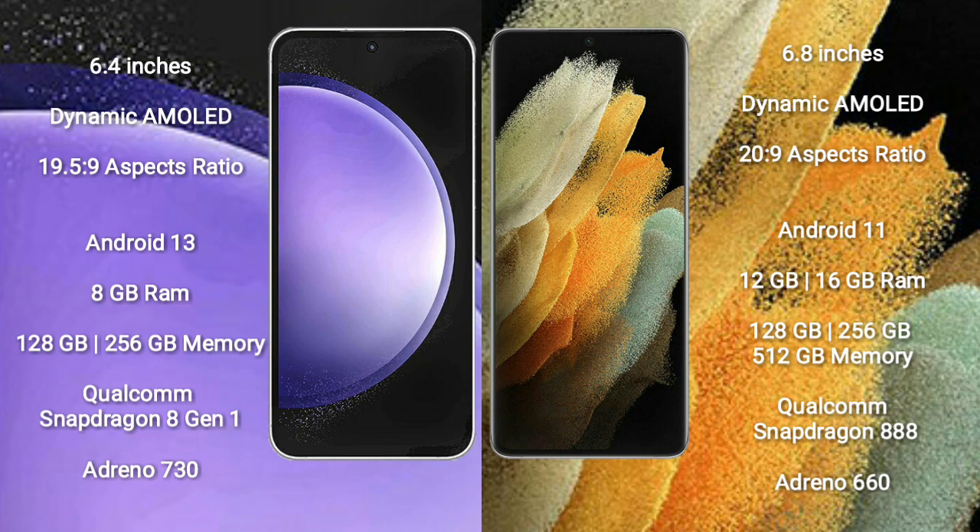Samsung Galaxy S23 FE features a Qualcomm Snapdragon 801 processor and GPU Adreno 730. Samsung Galaxy S21 Ultra comes with 12GB or 16GB RAM and 128GB, 256GB, or 512GB internal storage.